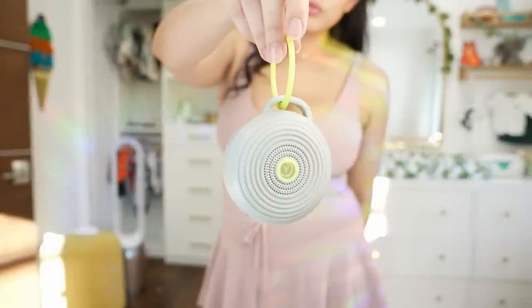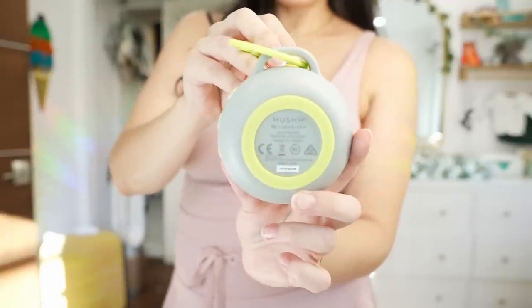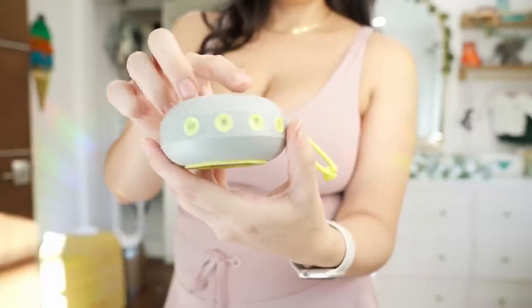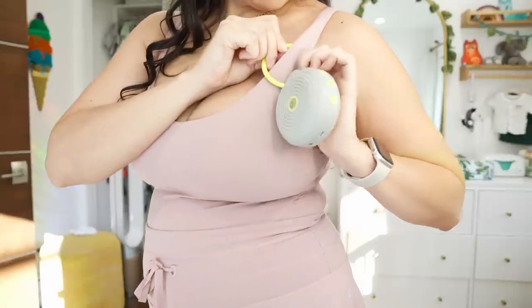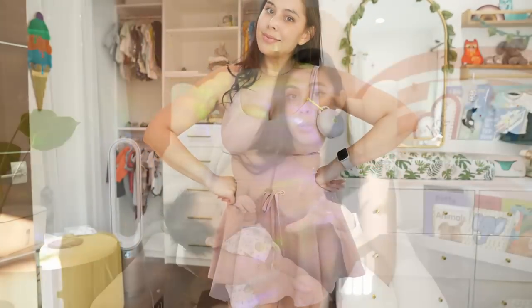Another portable item I really love and swear by is a portable sound machine. I can't think of the name off the top of my head, but this has been amazing. You can hook it onto a backpack, his car seat, or a stroller and it keeps him knocked out. We have a sound machine in the nursery but that one's not portable, so having something small that's easy to pick up and move around or put in your bag is great. I definitely love this little sound machine.